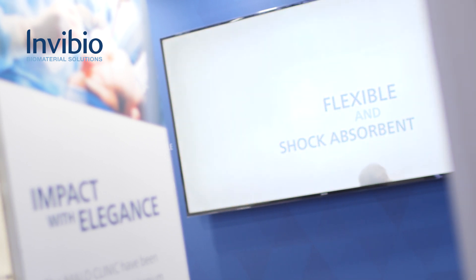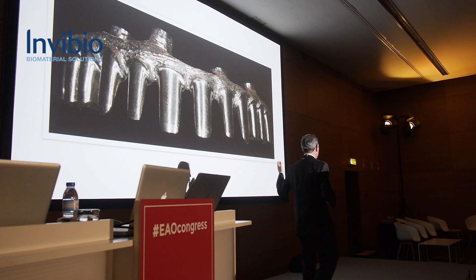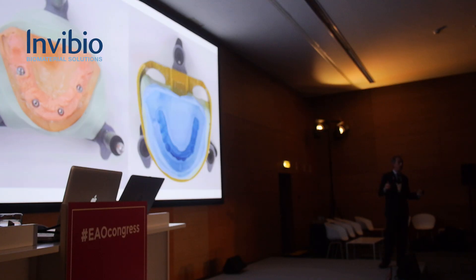The technical protocol for the All-on-4 with PEEK from Juvora is very similar to the regular All-on-4. The only difference is the material, so we need to take care of some different issues. The first one is the design, which must be different because we need to attend to finish lines.